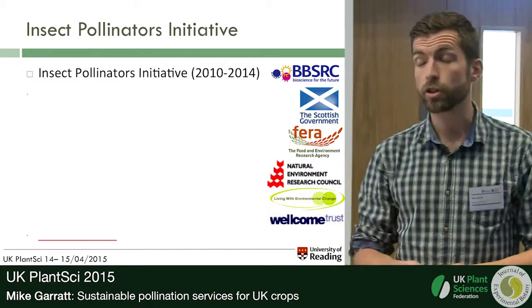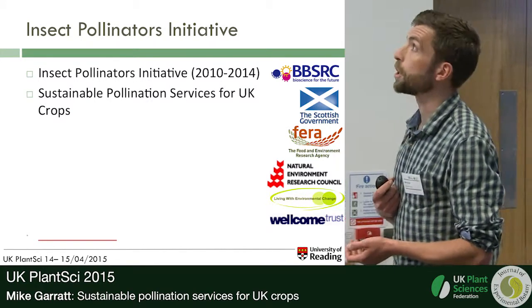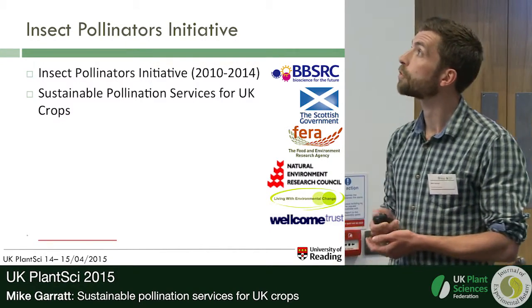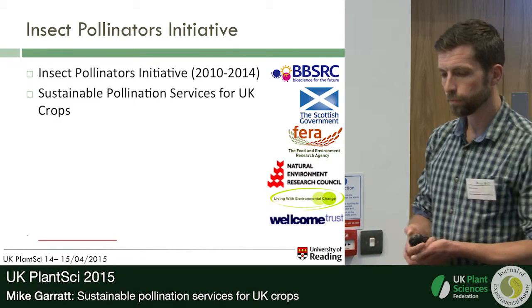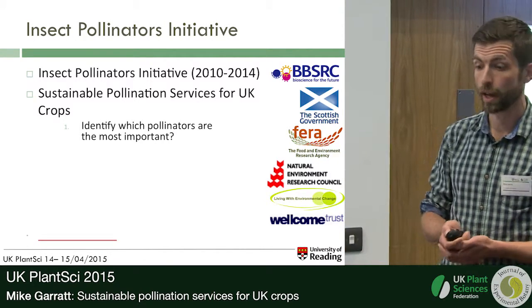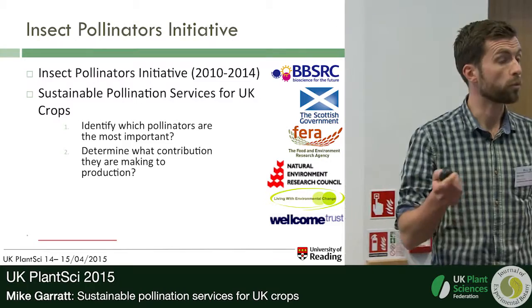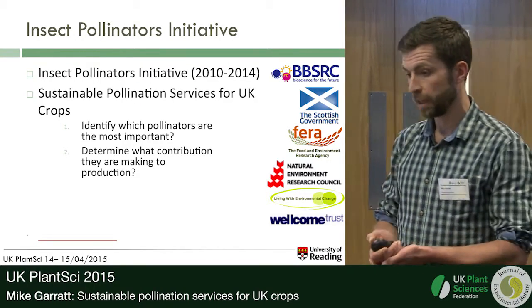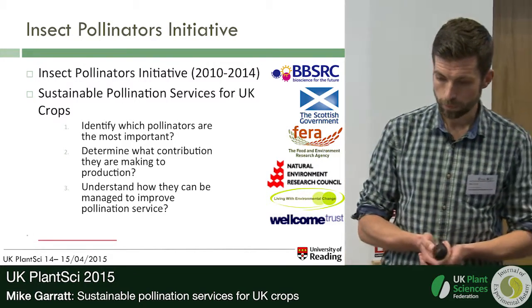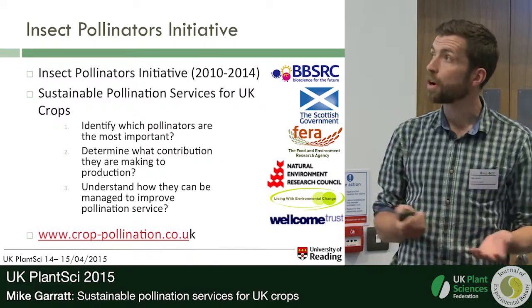For this reason, the Insect Pollinator Initiative was set up, aimed at looking at the causes and consequences of pollinator decline. The project I was working on was one of nine projects in this initiative — the Sustainable Pollination Services for UK Crops project. We had three primary objectives: identify which pollinators are most important for crop production in the UK; determine their contribution to production and whether yield may be limited by a lack of insect pollination; and understand how we might manage pollination services to maintain stable crop production. More information is available at crop-pollination.co.uk.